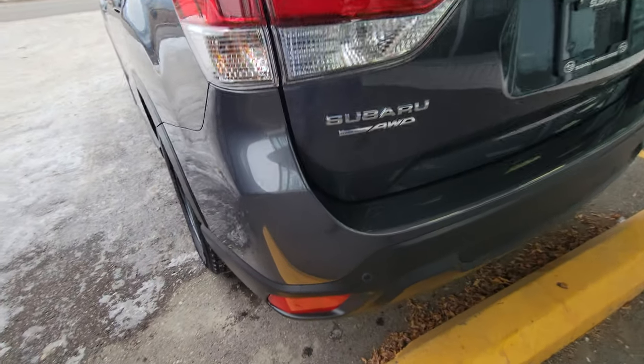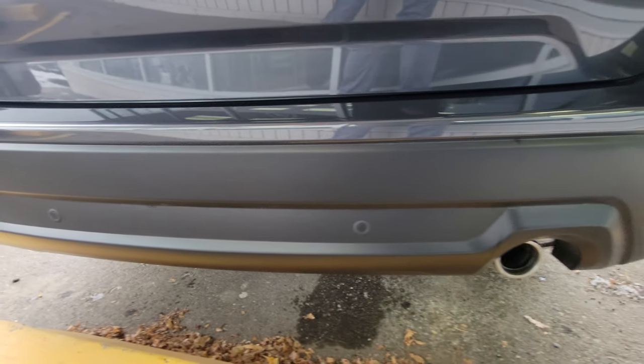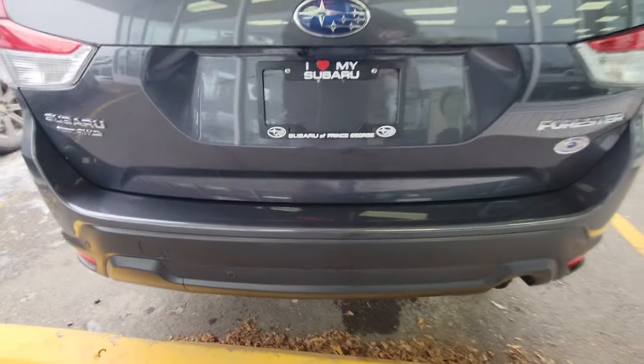At the back, we have backup sensors in the rear bumper. They will actually apply the brakes if you think you're going to hit something in reverse between speeds of 1 and 15 kilometers an hour — the best thing ever for parking lots.